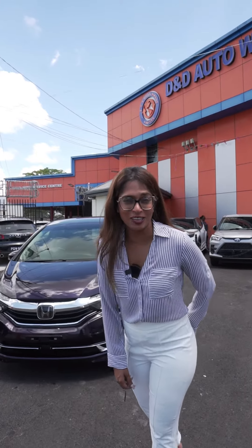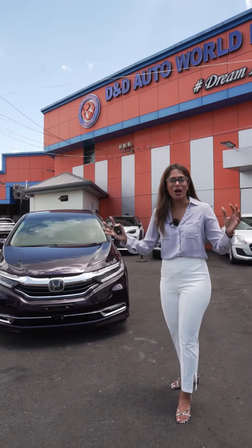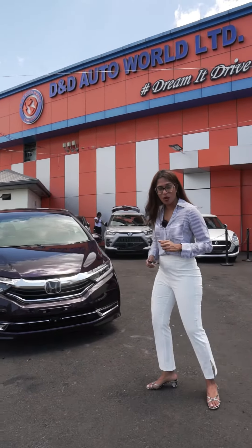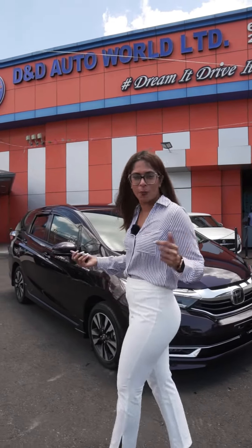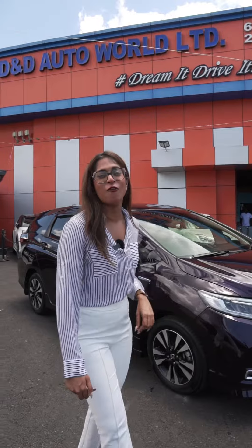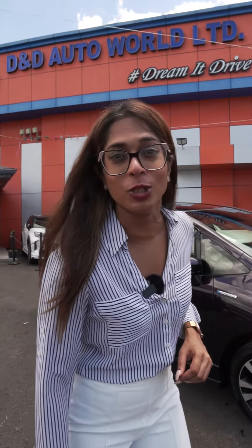This is the Honda Shuttle. It is a station wagon — but when I say station wagon, I mean a large station wagon. So if you're looking for a station wagon for your business, for your family, or for your personal needs, this is the vehicle for you. And I bet after this video, you are going to want to be driving a Honda Shuttle from D&D Autoway.